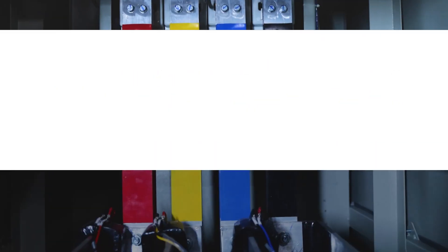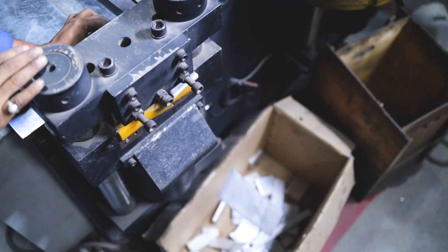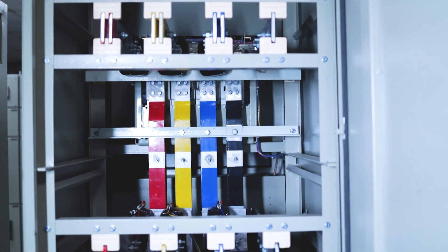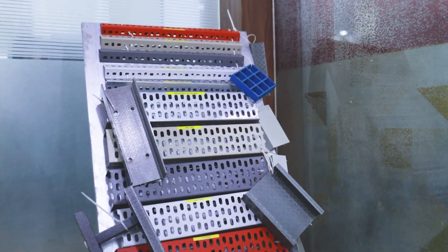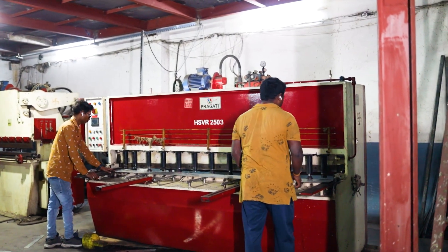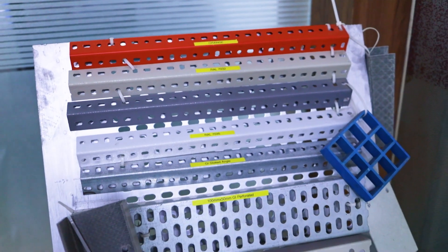Our busbars are expertly drilled, banded, and cut to provide reliable and efficient power distribution. Our cable trays are made with precision cutting and punching techniques to ensure that they fit perfectly in any application.